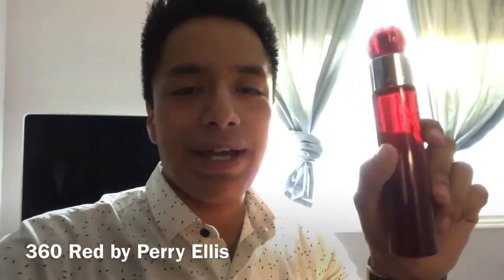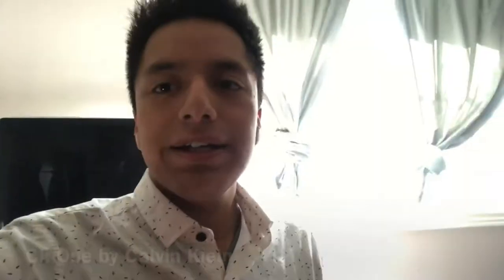Perry Ellis 360 Red — this smells very similar to Acqua di Gio by Armani; I learned that after doing some research on this stuff. CK1 — this fragrance brings back a lot of good memories for me.